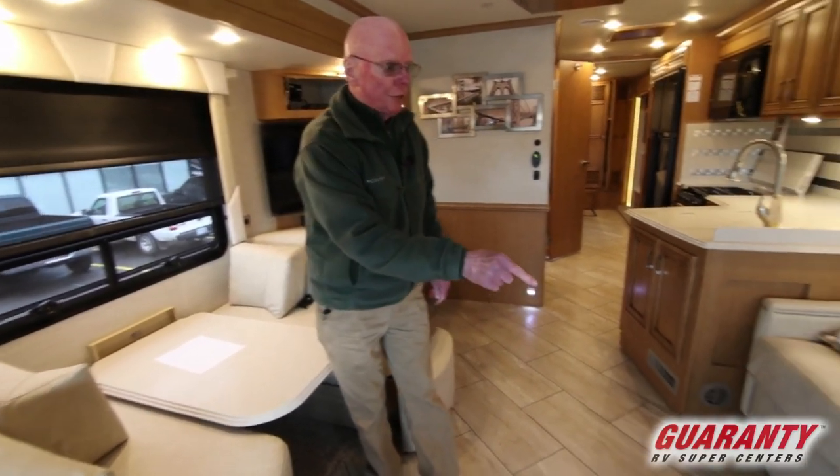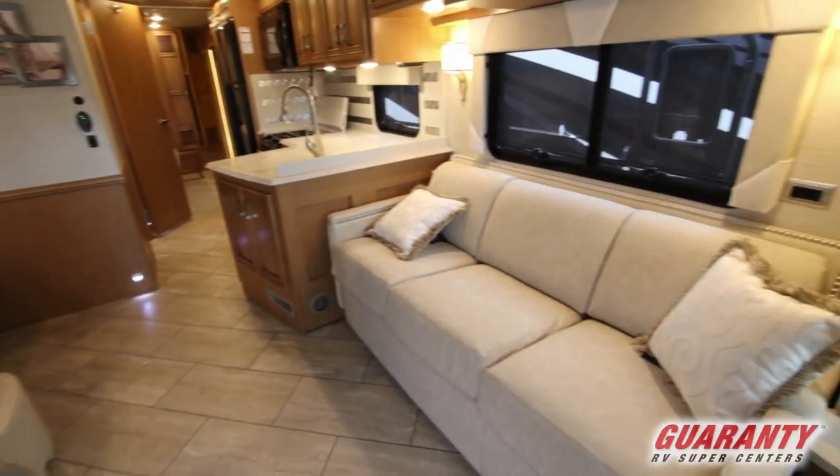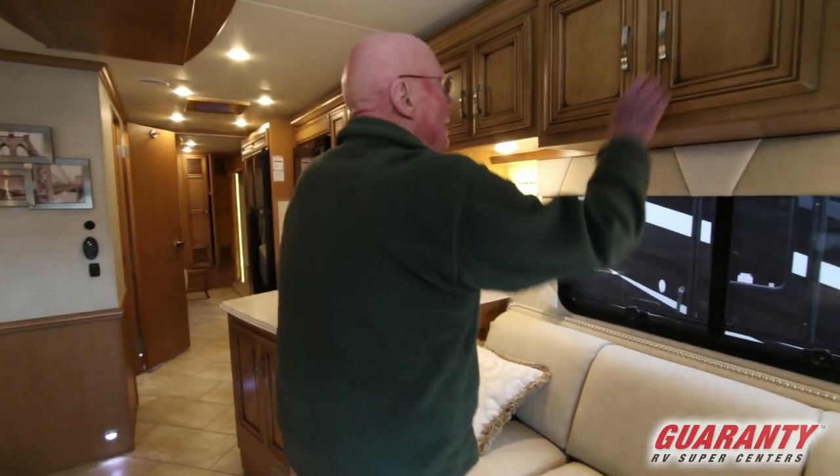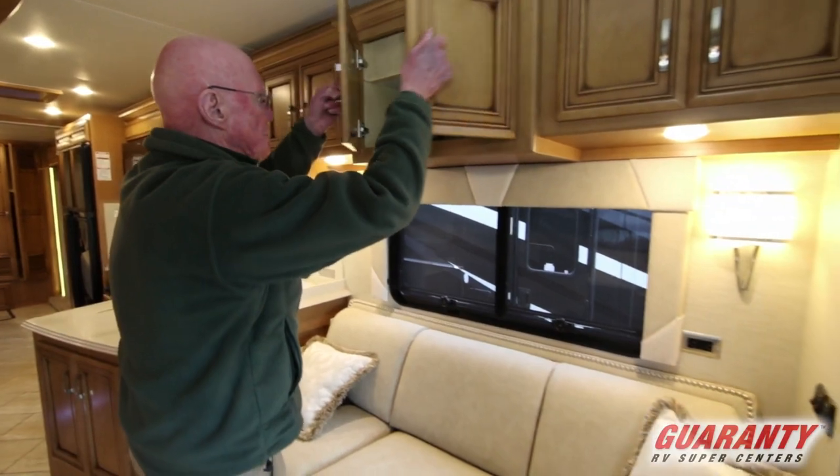Directly across from it we have a hide-a-bed there as well. Frameless windows, dual pane, very easy to operate right here. Tremendous amount of overhead storage as well.